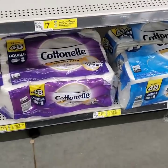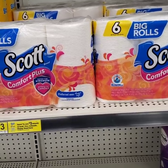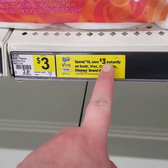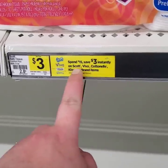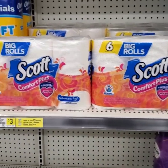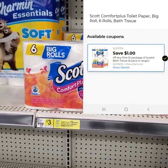Once you pick up your two big packs of Cottonelle, you're going to want to come and pick up two of the Scott Comfort Plus six big rolls. These are originally $3. They also go along with the Spend $15, Save $3 instantly on Scott, Cottonelle, and Viva. The Cottonelle and the Scott is what we're going to be buying. So you're going to want to pick up two packs of the Scott. I'll pop the coupon up now — we have a $1 off digital for this toilet paper.